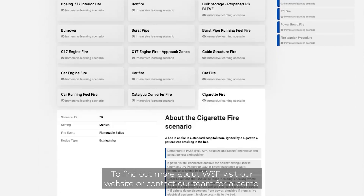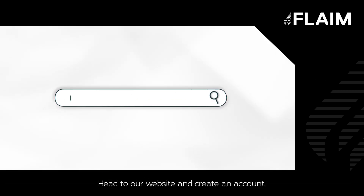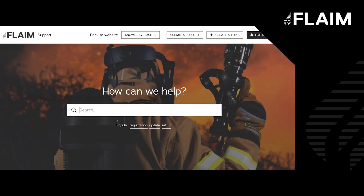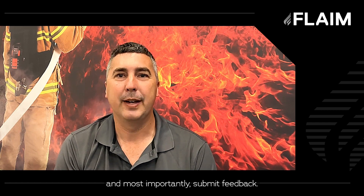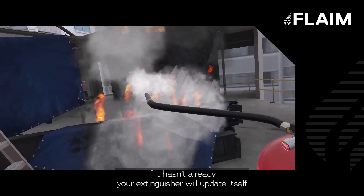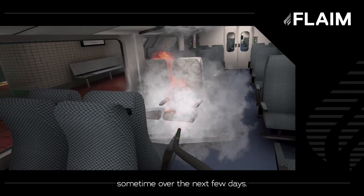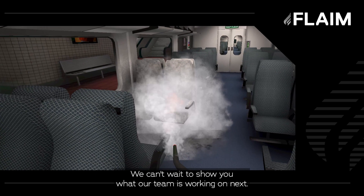To find out more about WSF, visit our website or contact our team for a demo. If you haven't registered your flame extinguisher to our portal, please do so — head to our website and create an account. This will allow you to access our latest release documentation, stay in touch with our support team and the larger flame community, and most importantly submit feedback. If it hasn't already, your extinguisher will update itself automatically to our latest release when connected to the internet sometime over the next few days. We can't wait to show you what our team is working on next. Thank you.